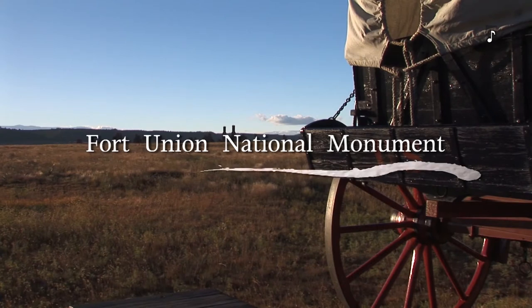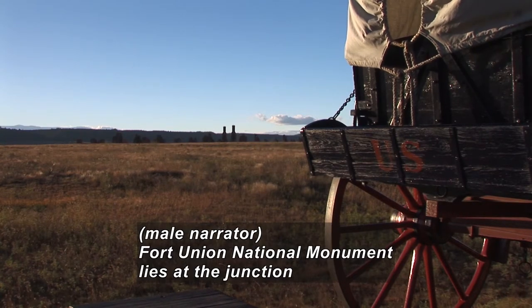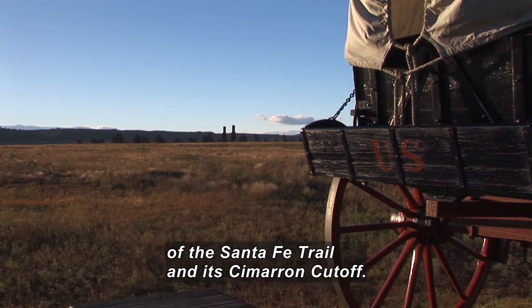Title: Fort Union National Monument Virtual Tour. Fort Union National Monument lies at the junction of the Santa Fe Trail and its Cimarron Cut-Off.